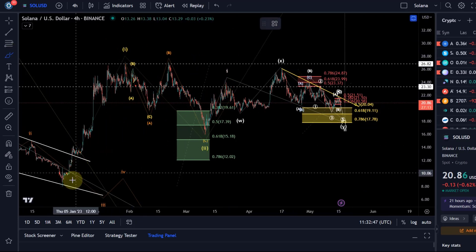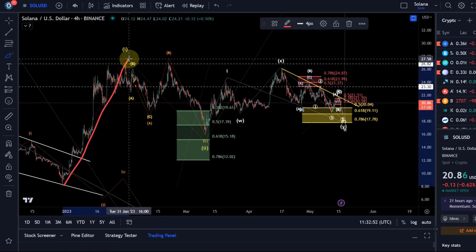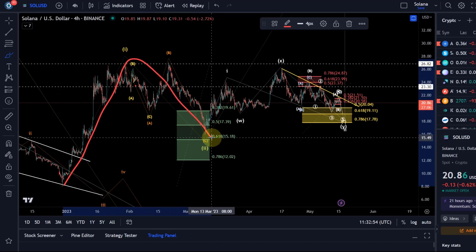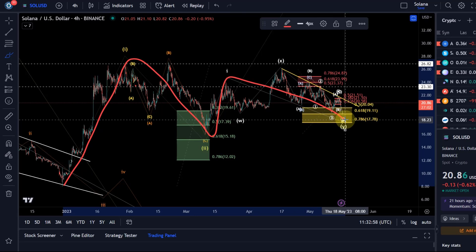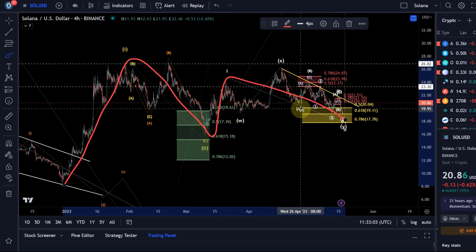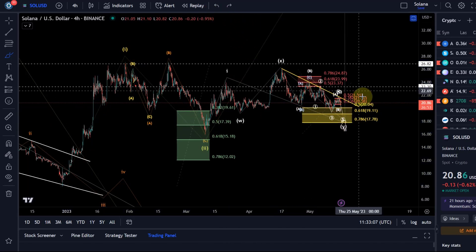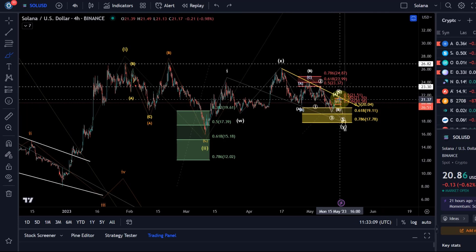My primary count is that we rallied off the December low into January with wave one. We then came down in a wave two, and we are exploring this currently as another one-two setup — a flat with an overshooting X wave — and we're now coming down in this ABC structure in a wave Y. I believe this is where it's worth looking at, because we could get one more low and that's it.